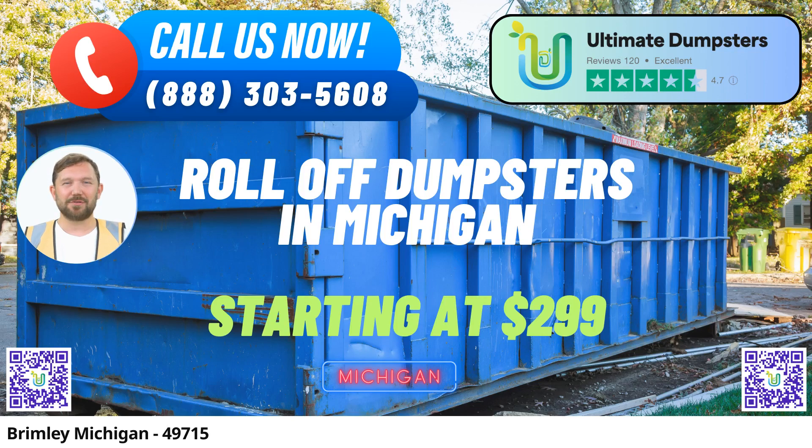Are you in need of efficient and reliable same-day roll-off dumpster rental services in Brimley, Michigan? Look no further than Ultimate Dumpsters. We understand the importance of timely waste management and debris disposal for residential, commercial, and industrial projects. Let's delve into the benefits of choosing Ultimate Dumpsters for your dumpster rental needs in Brimley, Michigan.